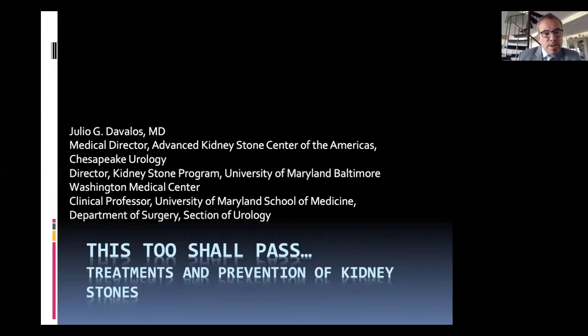We're going to spend a little bit of time talking about a couple of different aspects of kidney stones. We're going to look at some background information and then also look at treatment options and then a little bit on prevention, which I think is a lot of what people may have questions about.